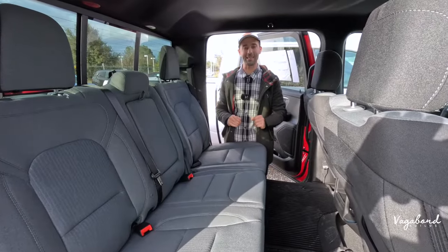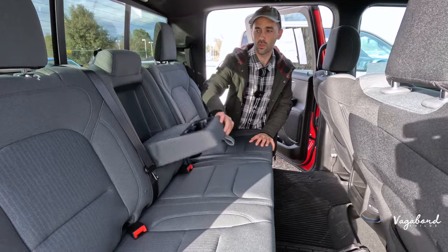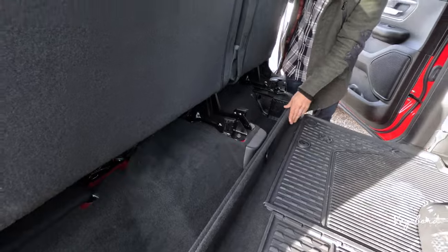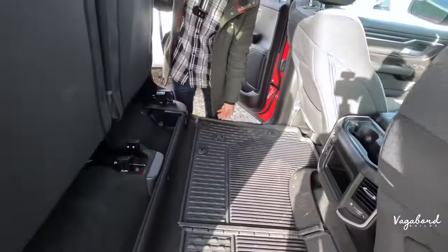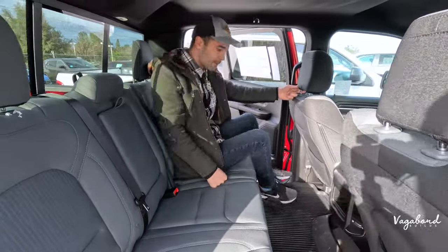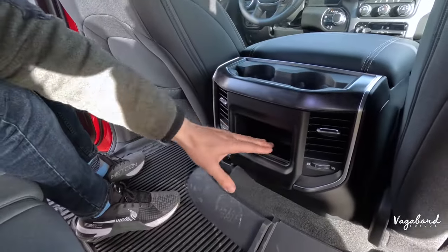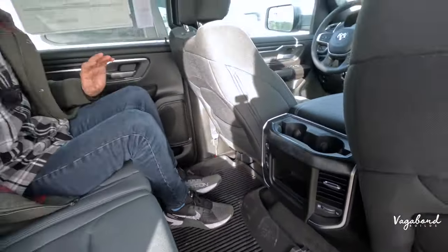In the Bighorn's second row, you get an armrest with cup holders — something the Tradesman didn't have. The rear bench is a 60/40 split: a 60-percenter on the passenger side and a 40-percenter on the driver's side. There's also a split wall for personal belongings. The cubbies down below are present here too, and you get pockets on the back of the front seats and a center console with cup holders and vents. There's no rear charging tech or USB ports back here.